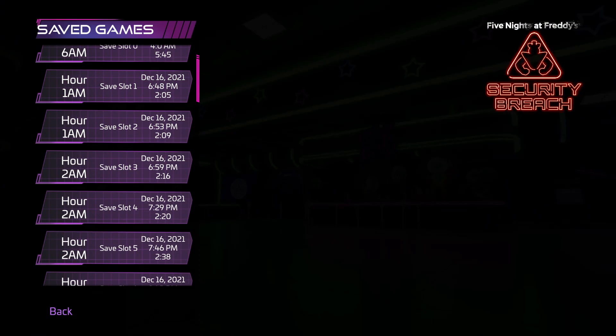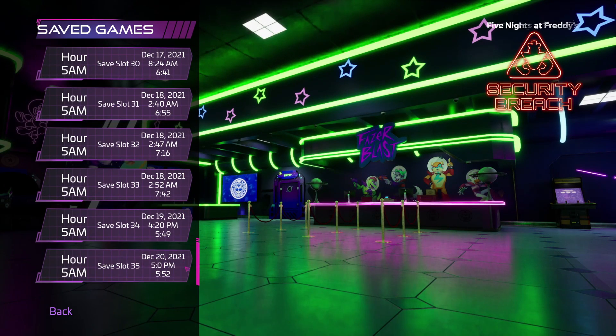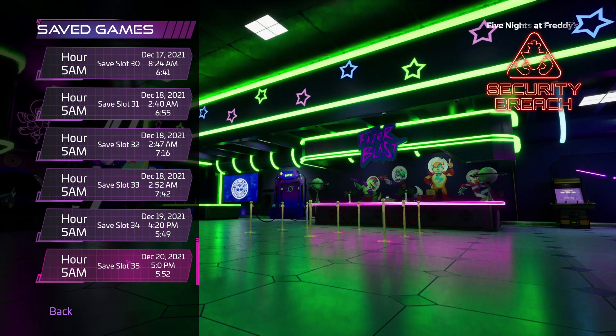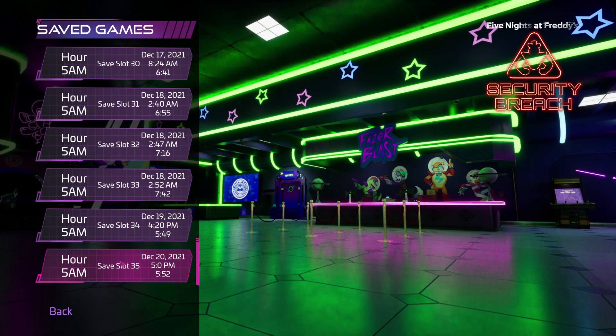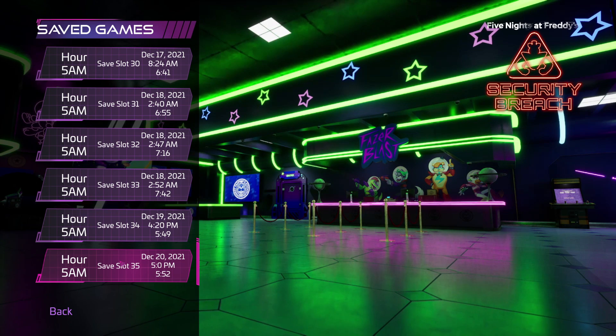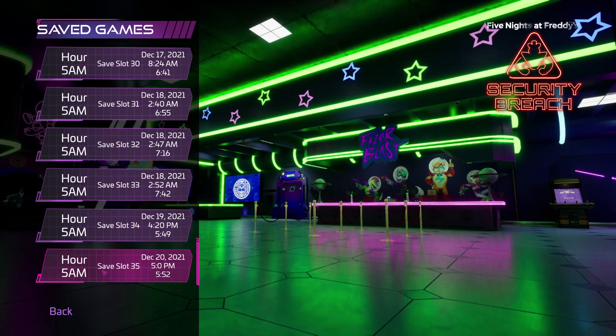I want to continue from my save. I do have my glitched save down here. What I mean by glitched is simply that if you pick up the head after the 6 a.m. mark in the end game — like where it's hardcore mode where if you die you lose everything and can't save — if you pick up the head in Roxy's Raceway, you can actually save again. It sets you back to 5 a.m., but it doesn't change anything else. It just lets you save and that's it.